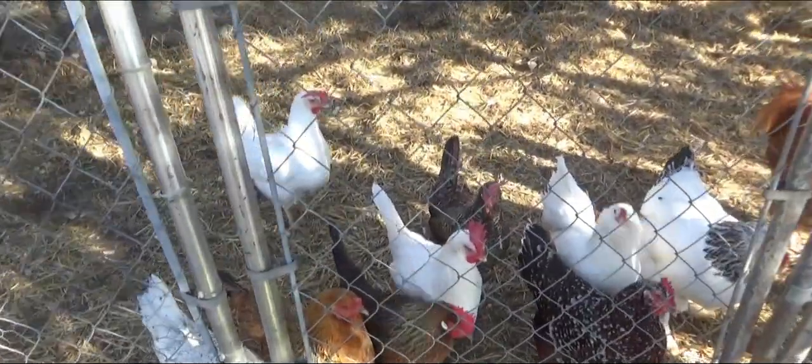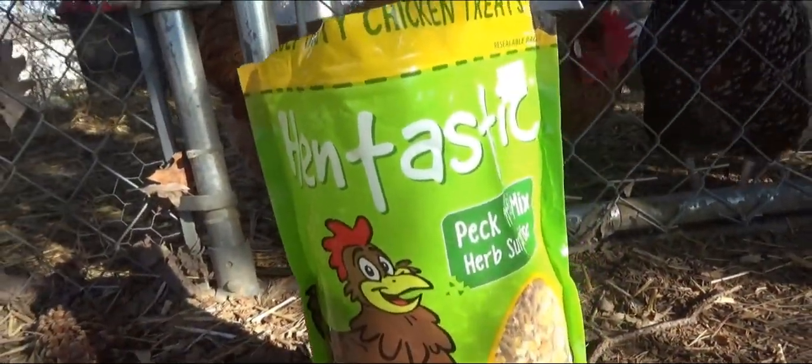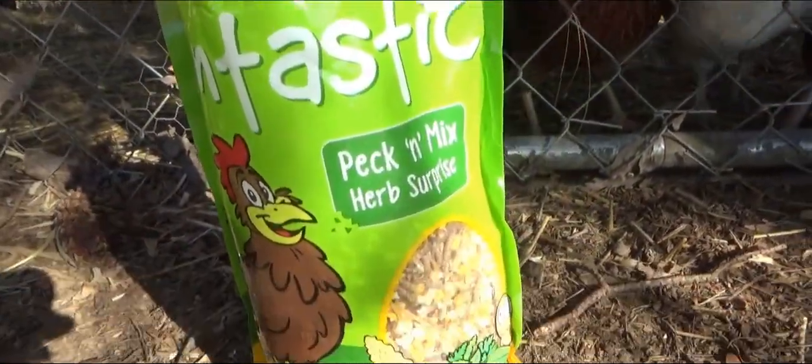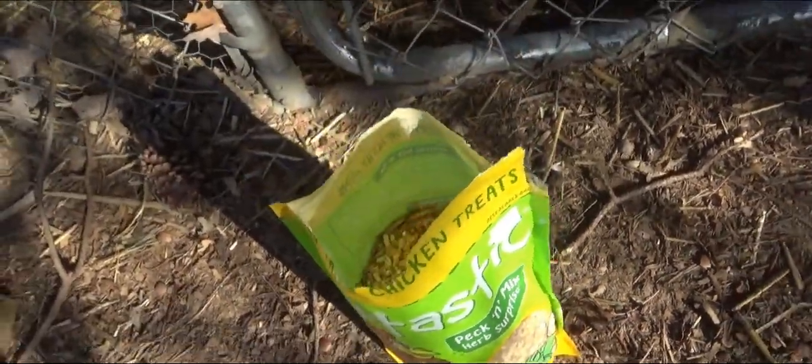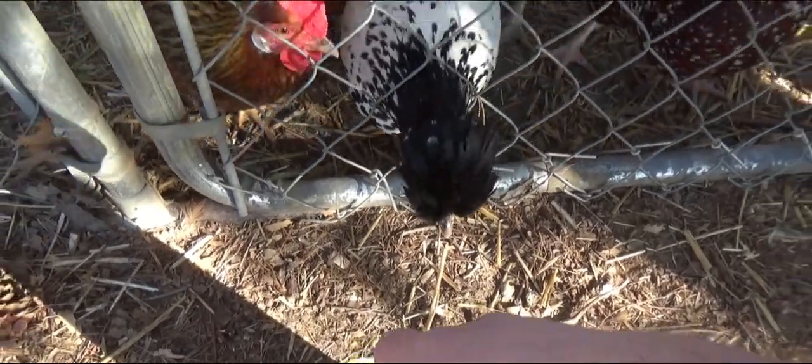You can tell that my chickens are excited because they see this right here. This is Hentastic Peck and Mix Herb Surprise. I bought this from my work and I want to do a review on it. And we already know that the review is going to be pretty good because these chickens love it.